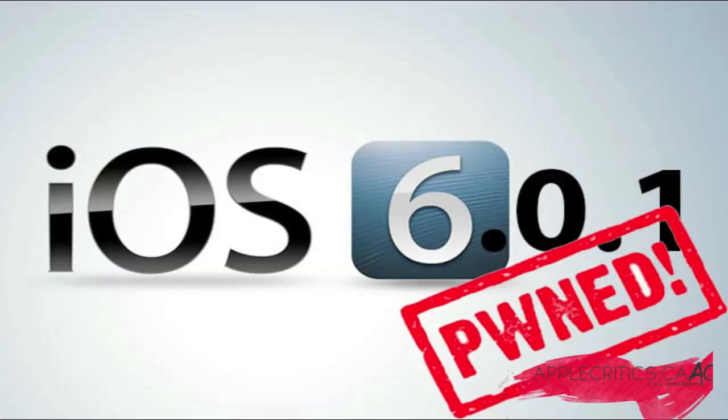What's going on guys? It's AppleCritics from AppleCritics.ca, and in this video I'll be giving you the iOS 6.0.1 untethered jailbreak update and an estimated release date, which will be very accurate and is based on the untethered jailbreak progress that has been made.